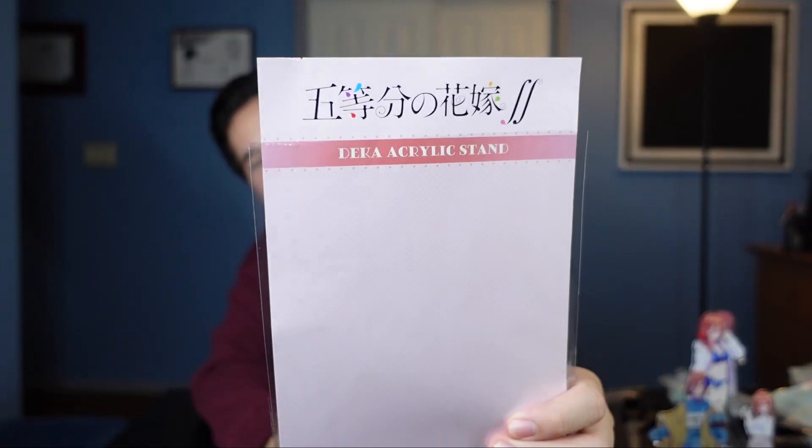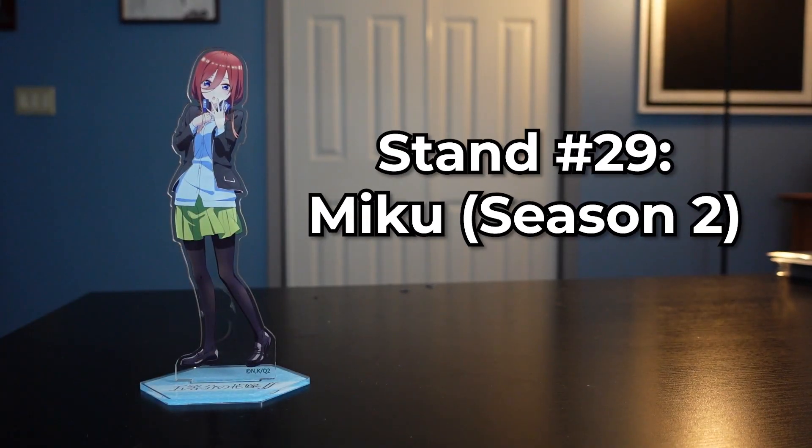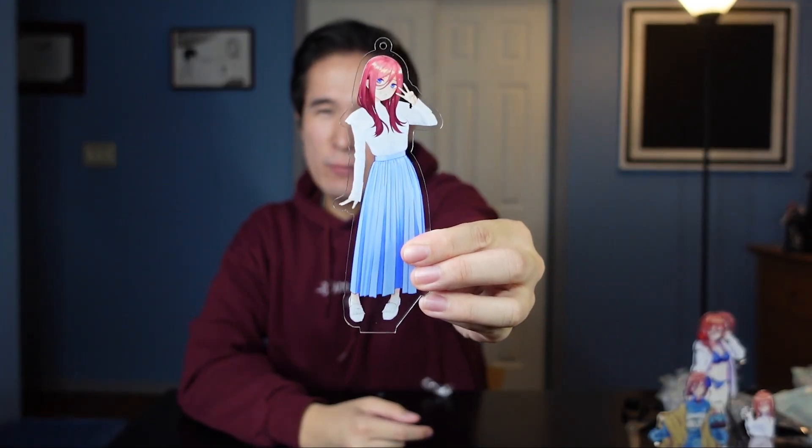This is another one I tried to research, but at the end of the day it's literally just Miku in a uniform, so this one's from the sequel. I don't know how much more specific you can get than that. Other than that, they're pretty similar. Next stand — got quite the army already.